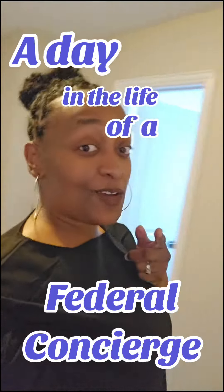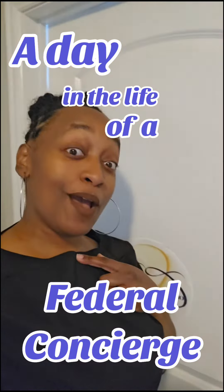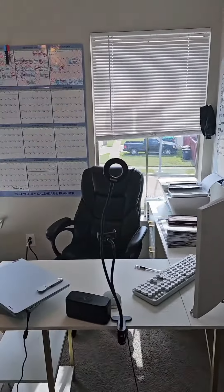Good morning world! Join me as I show you my day-to-day routines as a federal concierge. Here's my office — let's go in. Here's my beautiful office. Cute, ain't it?